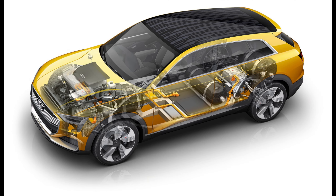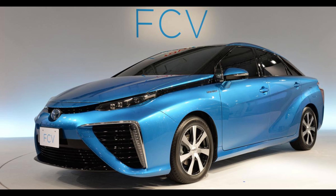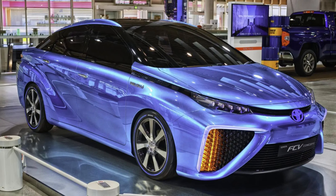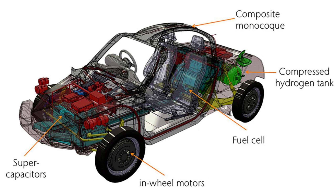The fuel cell consists of an electrolyte medium, usually a polymer membrane sandwiched between two electrode layers: the anode and the cathode. The anode, located on one side of the fuel cell, facilitates the oxidation of hydrogen gas. When hydrogen molecules reach the anode, they undergo a catalytic reaction that splits them into protons and electrons. The polymer electrolyte membrane allows protons to pass through it while blocking the electrons.